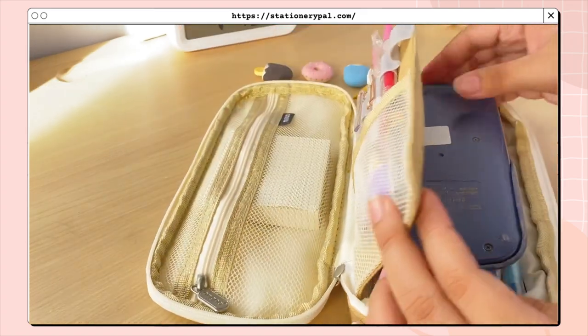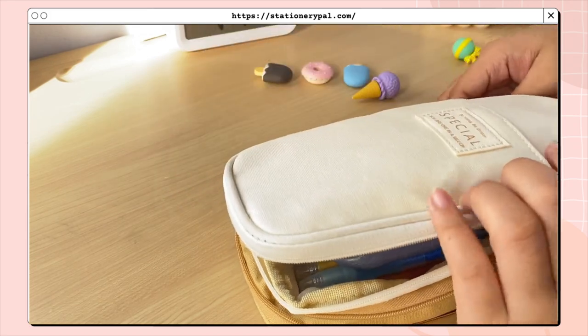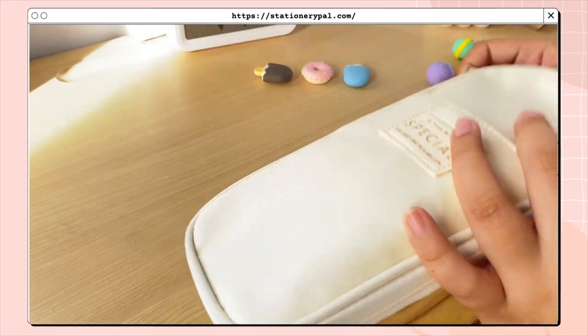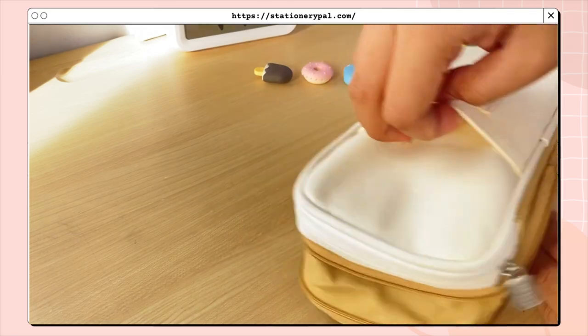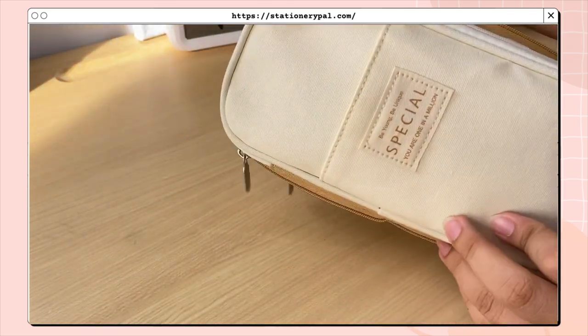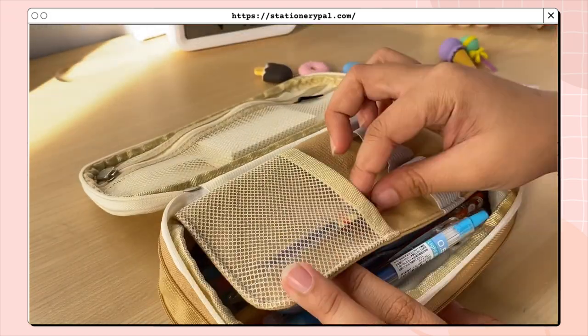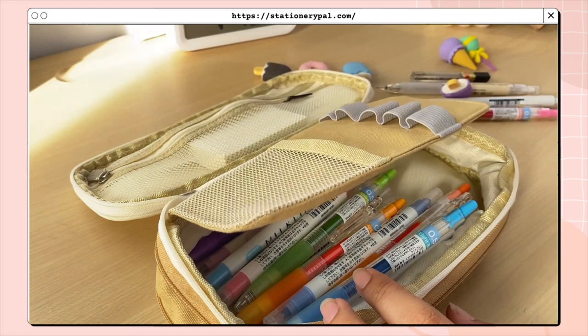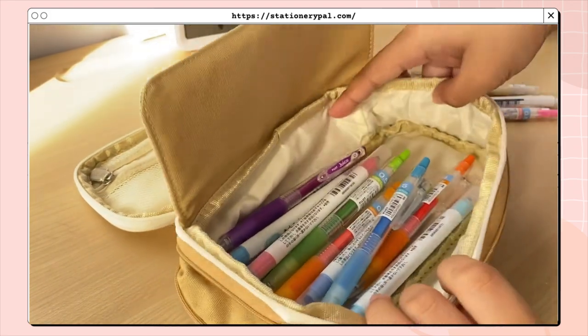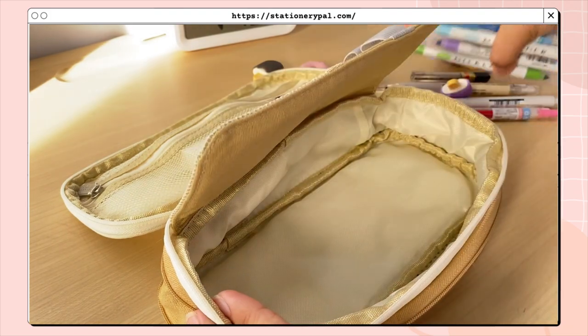I placed the Milk Liners, gel pens, mechanical pencil, and memo pad inside — I also put my calculator in to check if it fits — and then closed the pencil case. It also has another storage compartment in the front for small stuff like sticky notes or stickers. As you can see there's still more space to add more pens. This pencil case also comes in gray, pink, yellow, dark pink, sky blue, and navy blue.